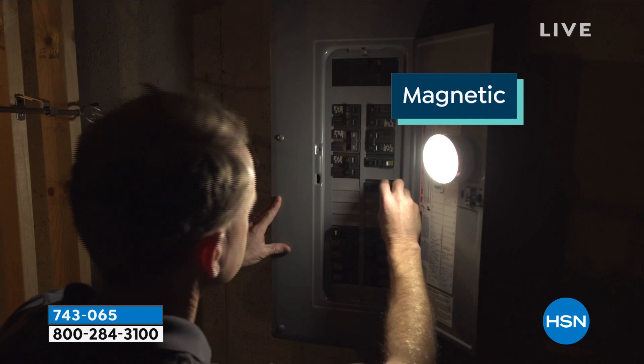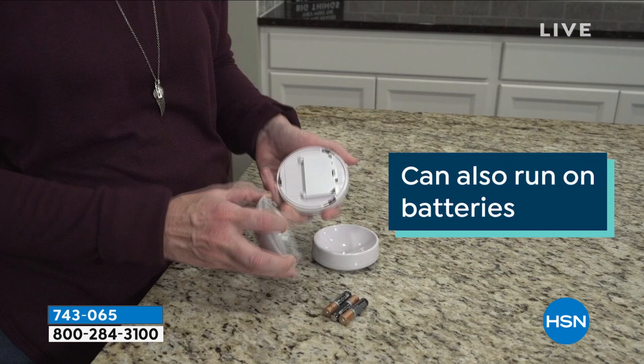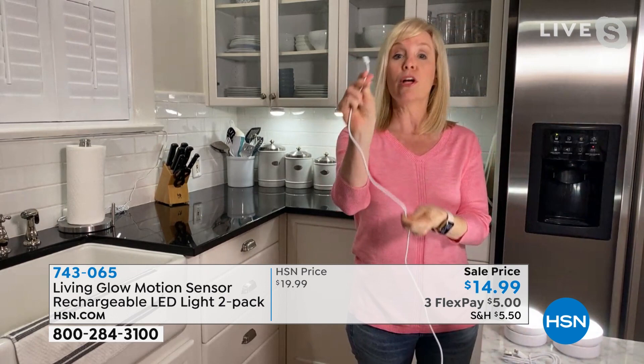The automatic mode puts it into motion detection. Then you plug it in to charge it up. What makes it different is that you never have to buy batteries. It comes with your charging cable and you plug it in, then you're good to go. You recharge it and use them over and over again.